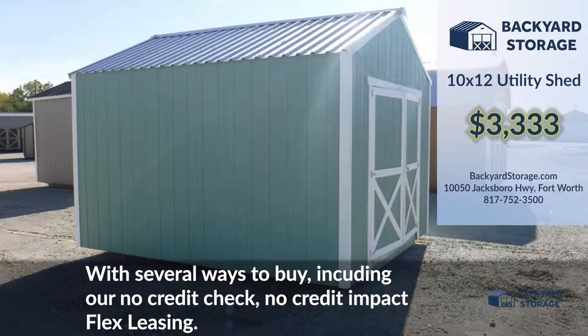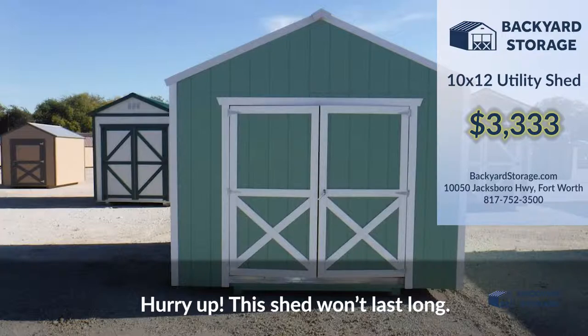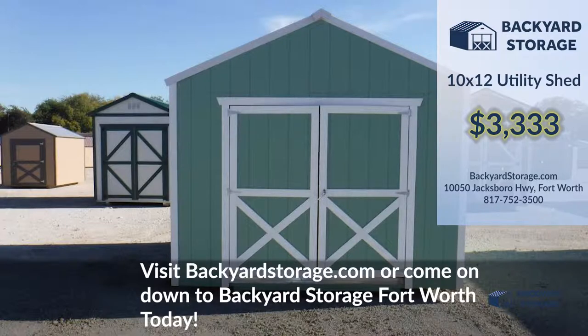With several ways to buy, including our no credit check, no credit impact flex leasing — hurry up! This shed won't last long. Visit backyardstorage.com or come on down to Backyard Storage Fort Worth today.